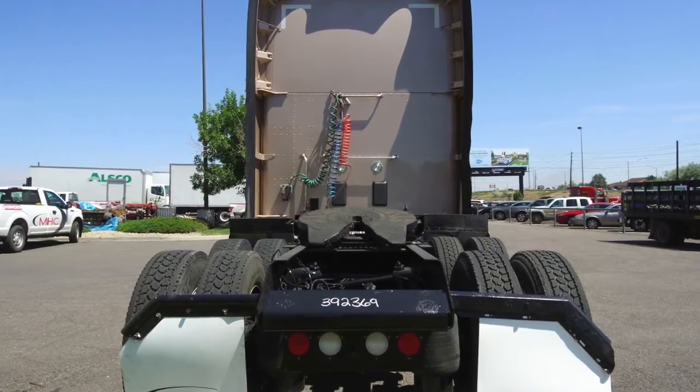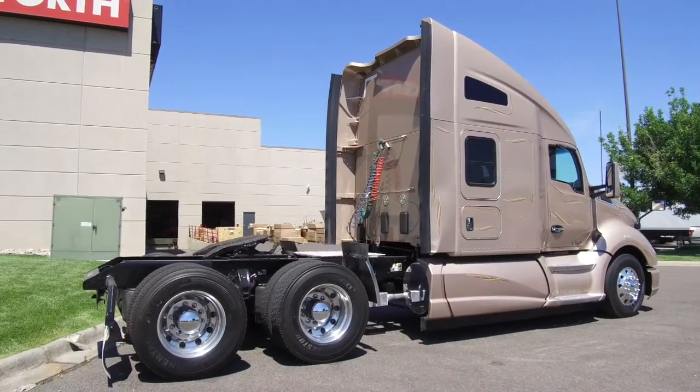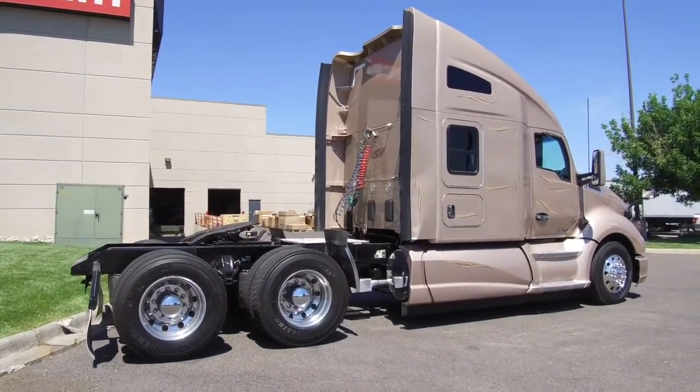This particular truck sits at 500,000 miles, and the warranty package is big — still active. You can talk to a salesman for all of that.